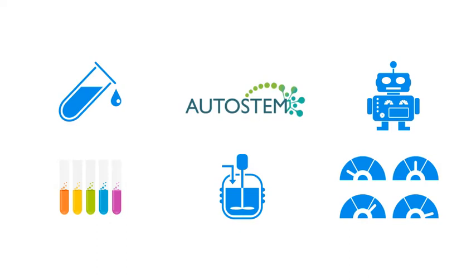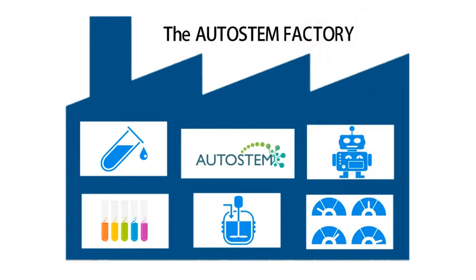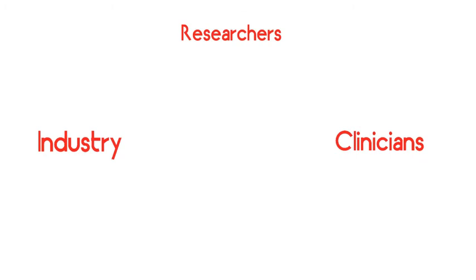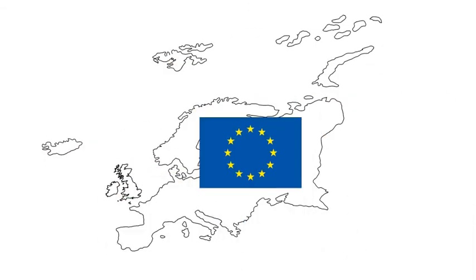There will be minimal manual involvement, which means reduced contamination, cost, and risk of error. Our work will benefit industry, researchers, and clinicians, but most importantly, it will facilitate cell therapies for patients in the future.